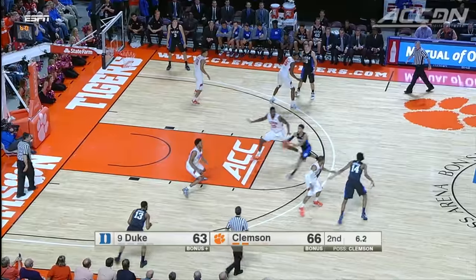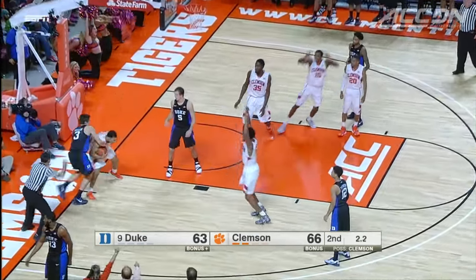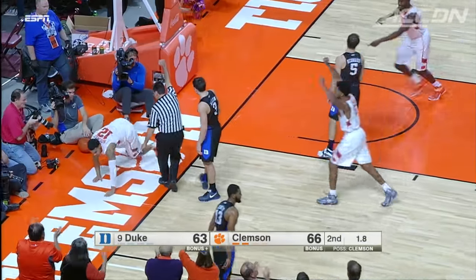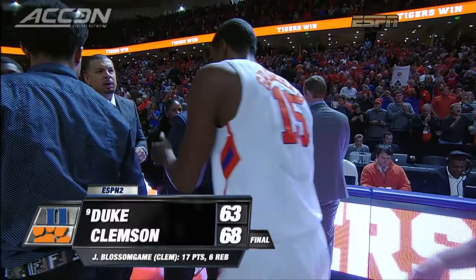One more chance for the Blue Devils — a clean look for Jones, but he misses everything. Clemson beats two straight ranked opponents for the first time since 1989, 68-63.